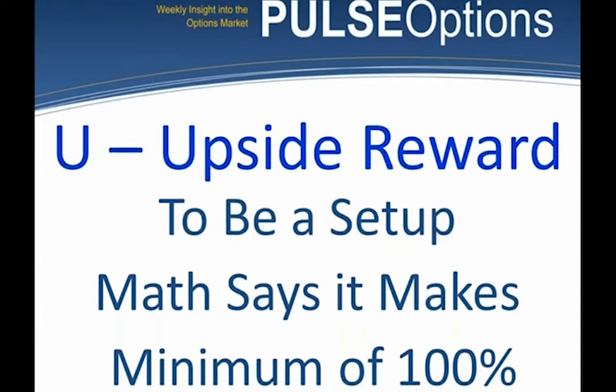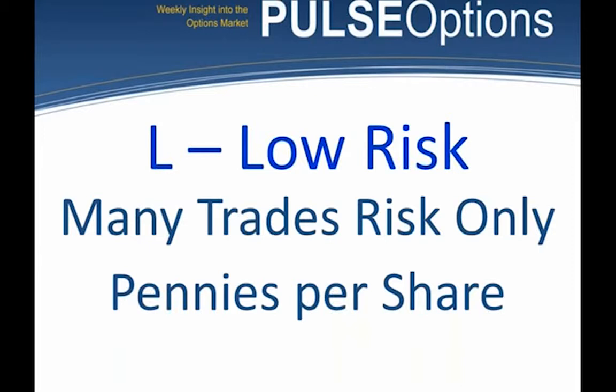U in PULSE is upside reward. I do not like to buy an option unless I believe it can make a minimum of 100%. I want to make a minimum of 100% while risking very little money. Many of my trades are only pennies per share. One of my favorite trades is on Freeport-McMoRan, ticker symbol FCX — we call it the magic dime. I've written about this for years: we look for an FCX option that's about a dime, roughly $10 a contract. If you're a small risk trader, buy five contracts, risk $50. If it doesn't work, brown bag it to lunch. But if it does work, your $50 might become $250, $500, or $1,000.